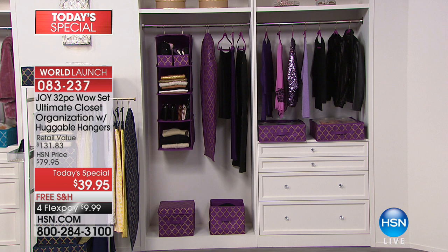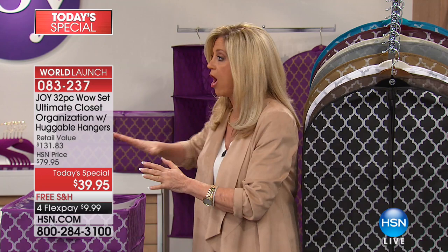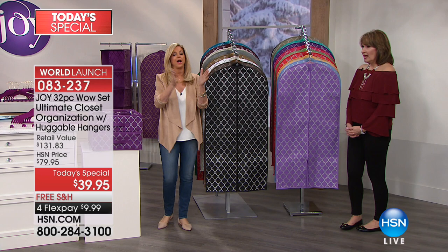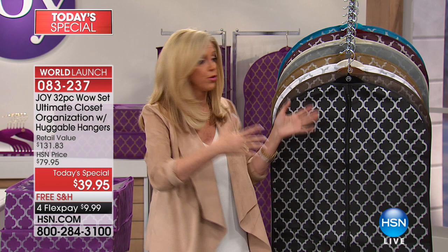Everything you see, you are getting — a double closet full of organization, including the hangers. You supply the clothes. Home for $9.99. If you don't have the right organizational tools, you cannot organize yourself. These are the best of the best at the best price. There are almost a billion huggable hangers out there, so whatever color you have in huggable hangers, we have that color here in this gorgeous quatrefoil print.